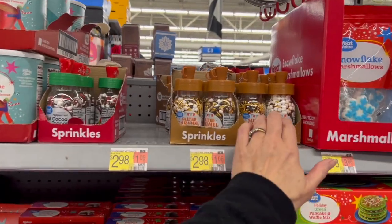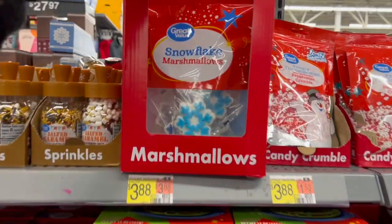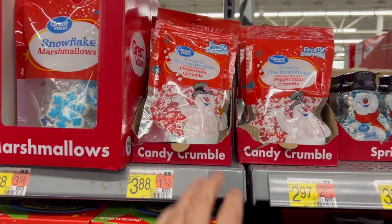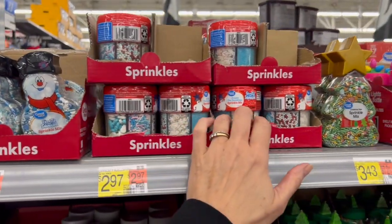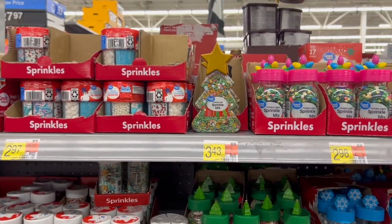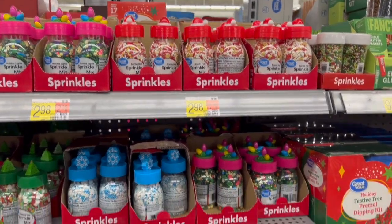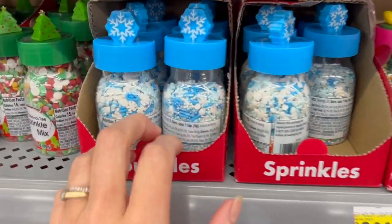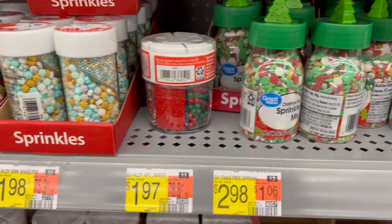I just want to give you guys a peek at some of the things that are new for this year. We have a lot of sprinkles, salted caramel hot cocoa toppers, really cute snowflake marshmallows, Frosty the Snowman, little peppermint crumbles, even more really cute sprinkles. If sprinkles is your thing — I mean, Walmart really does have a lot to choose from.